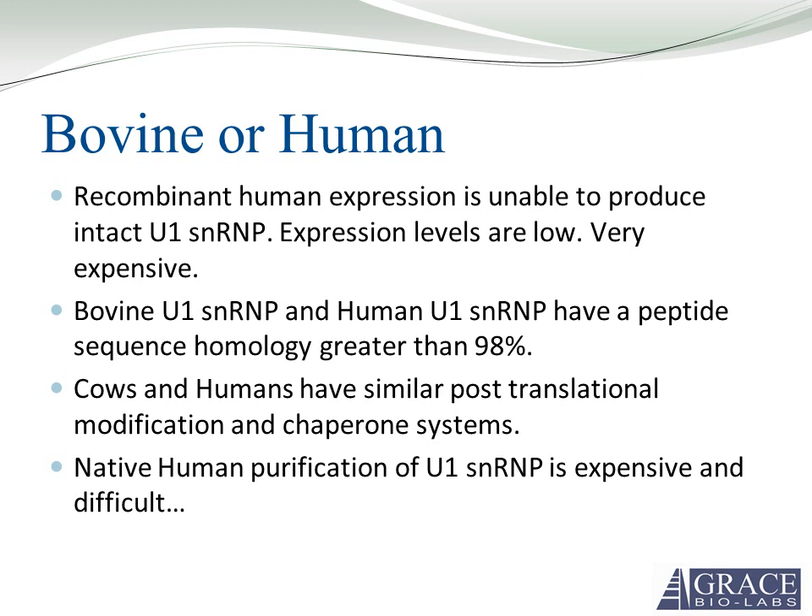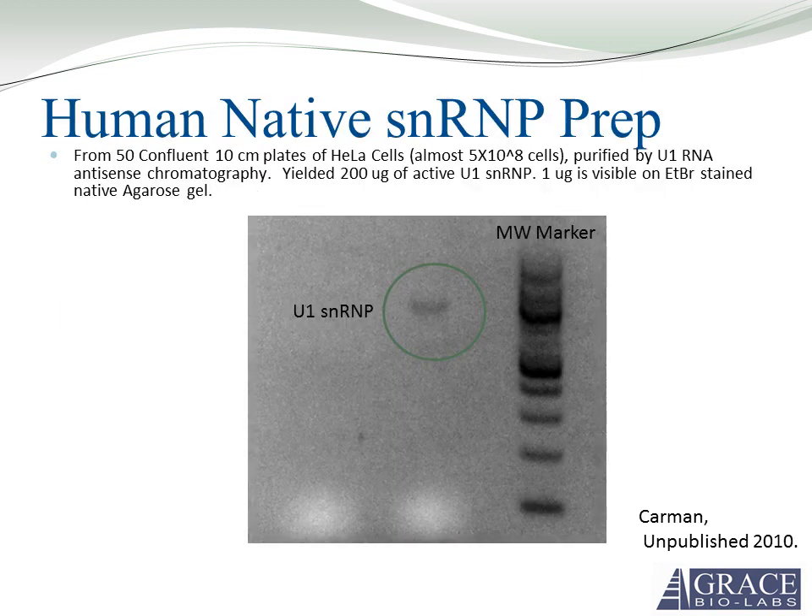Recombinant human expression using an overexpression vector is unable to overexpress U1 SNRP, as expression levels of U1 SNRP are very low in human cells, and human cell culture is expensive. Bovine U1 SNRP and human U1 SNRP have peptide sequence homology of over 98%, making animal sources a good target for purification. Cows and humans have a very similar post-translational modification system. Native human purification of U1 SNRP is very expensive — from 50 confluent 10cm plates of HeLa cells purified by antisense chromatography, you get only 200 micrograms of active U1 SNRP, making this an extremely high-cost purification.